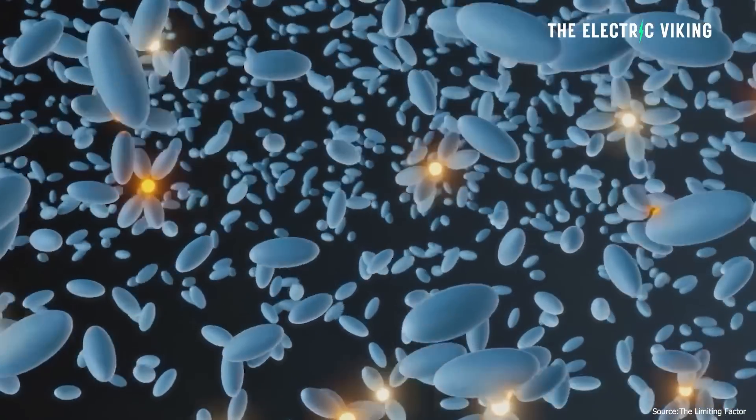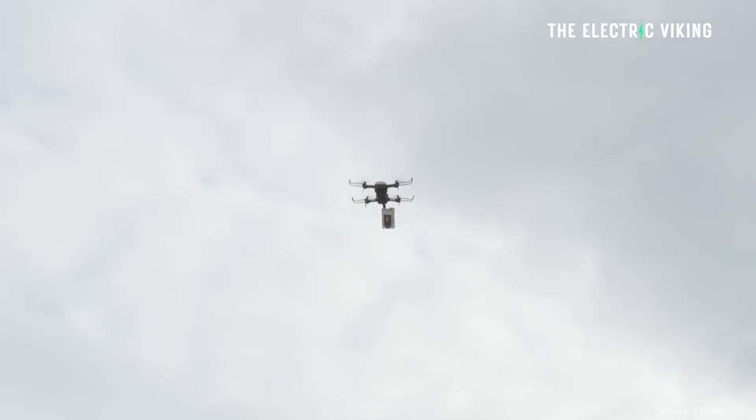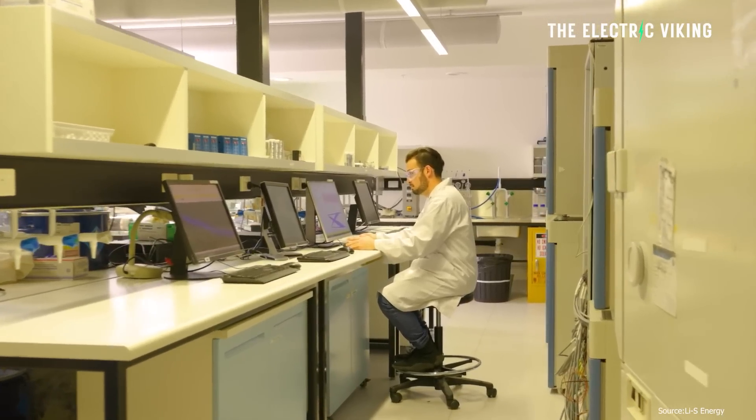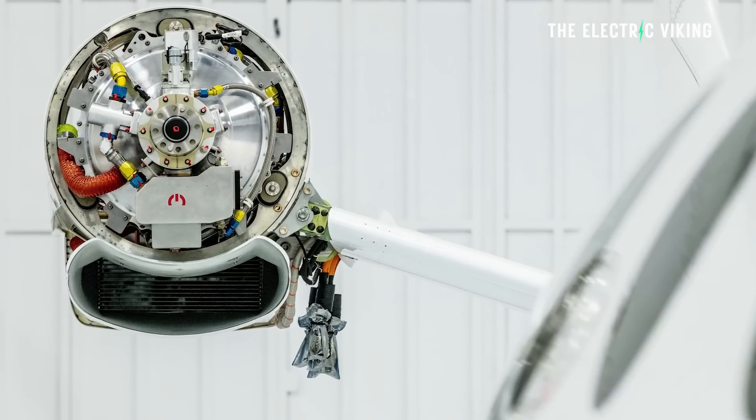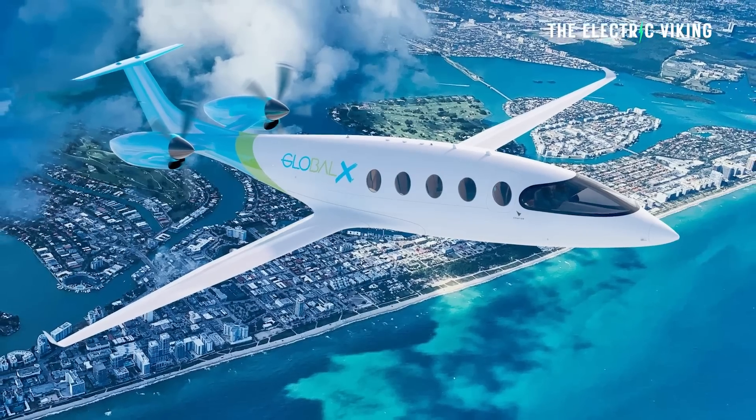Li-S Energy has identified electric aviation — commercial airlines — and drones as key sectors where it has a competitive advantage due to the light weight of its batteries. High energy density and half the weight is the perfect solution for drones and aircraft. This could actually be the solution to commercializing electric airliners. In 2022, the battery startup linked a deal with US-based e-aviation company Magni X, which will test the potential of the company's technology in large aircraft and e-aviation applications.